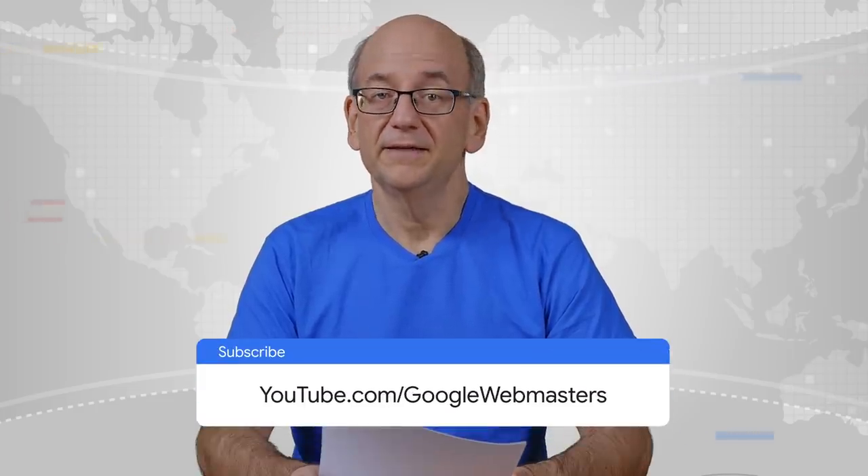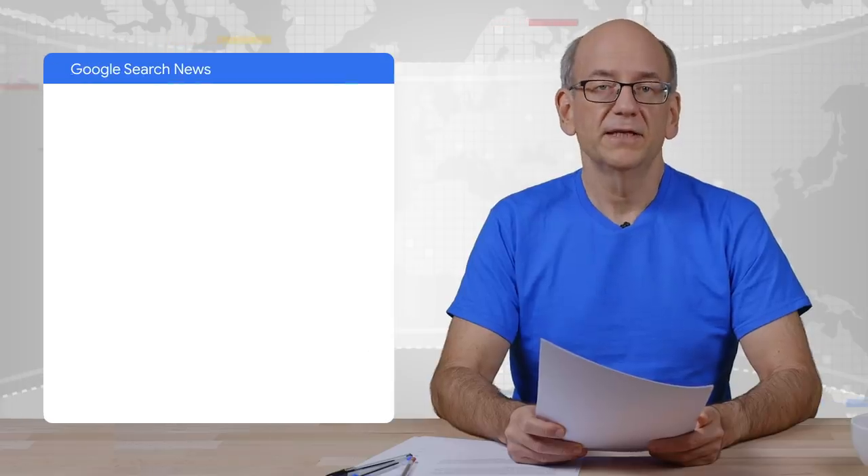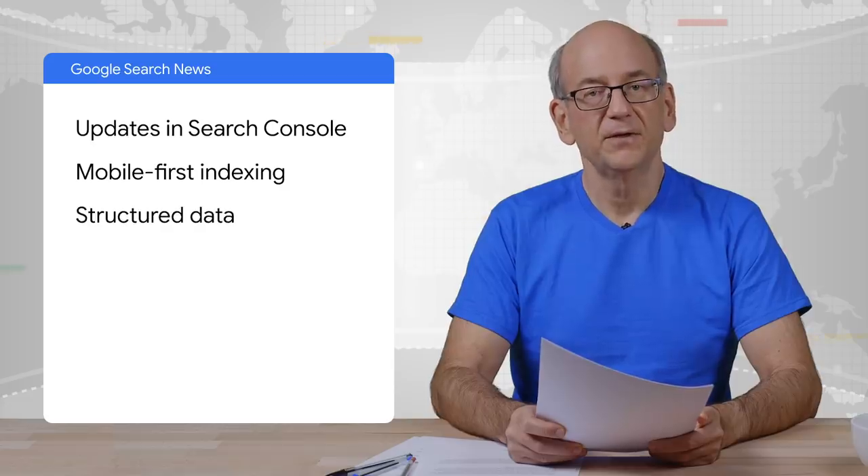If you find these useful, which I hope you do, and if you'd like to stay up to date, make sure to subscribe to the channel. Today, we'll take a look at Search Console, Mobile First Indexing, Structured Data, Web Search, and some other news. It's been a busy time, so let's check it out.